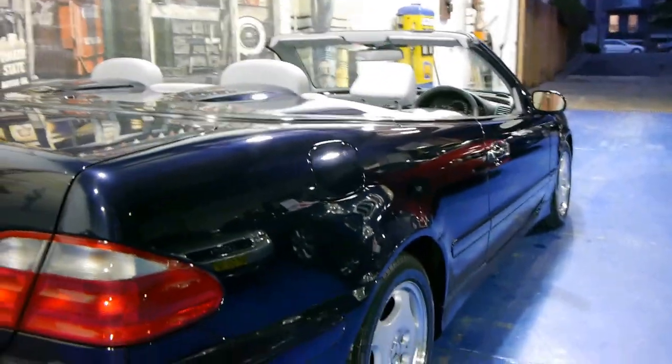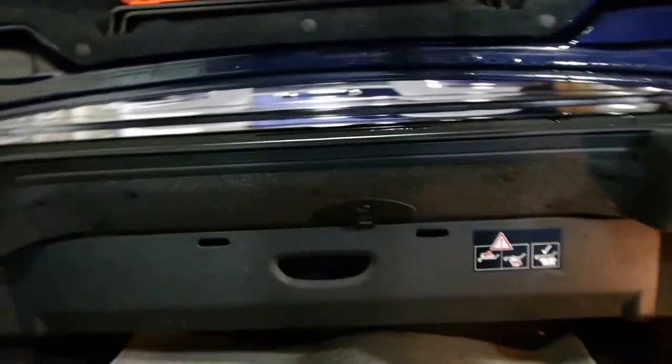The body is, for lack of a better description, dead barrel straight. There are your rear parking sensors.